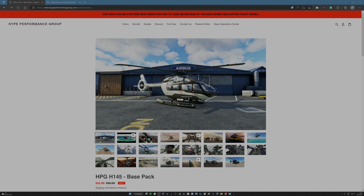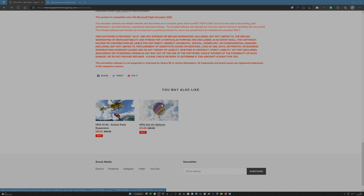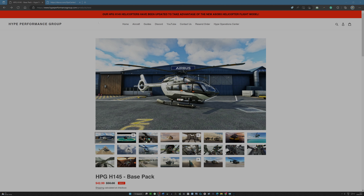So the Hype Operations Centre — what am I talking about? Well, if you buy the H145, Hype Performance have been really good within their emails. They've always been excellent at highlighting how you can download the helicopter, and they highlight that you can have the base pack and also the action pack. On the site hypeperformancegroup.com, you can see what I think has been a very successful proof of concept — a hot air balloon. When you downloaded the helicopter in the old days, Hype Performance Group would email you or shout out on Discord about how you could update it.